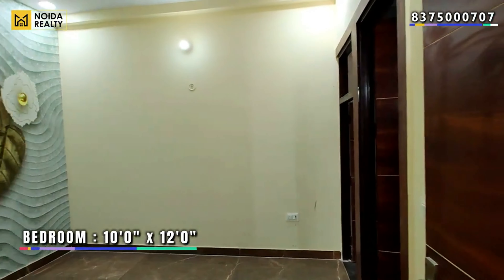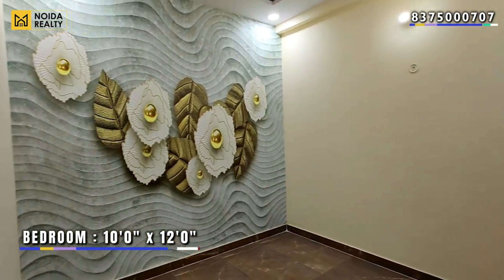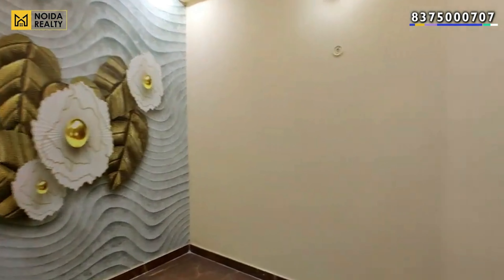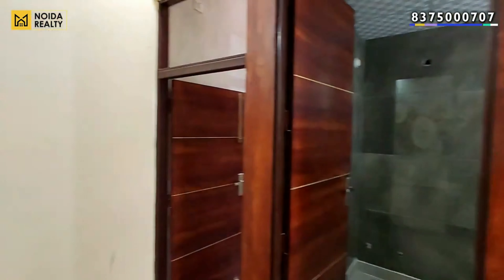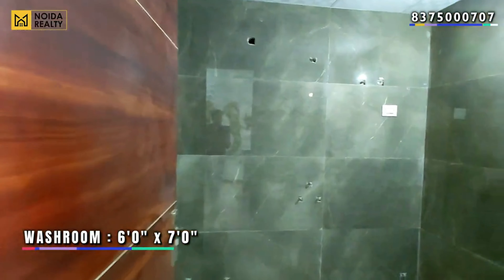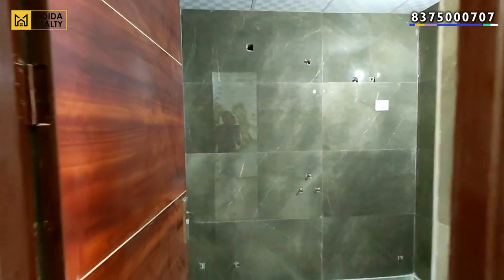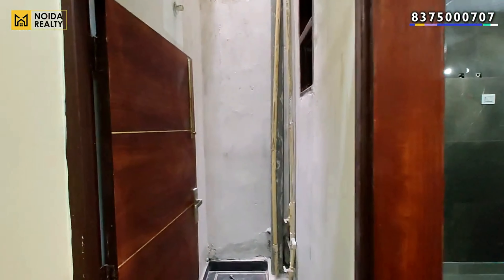This is your first bedroom on the ground floor, which is 10 by 12. If we talk about the washroom, the dimensions are 6 by 7. This is your shaft area, offering enough ventilation.